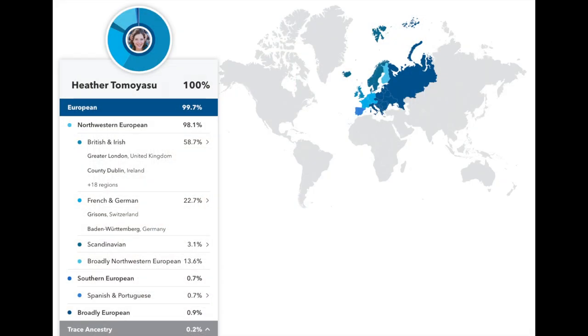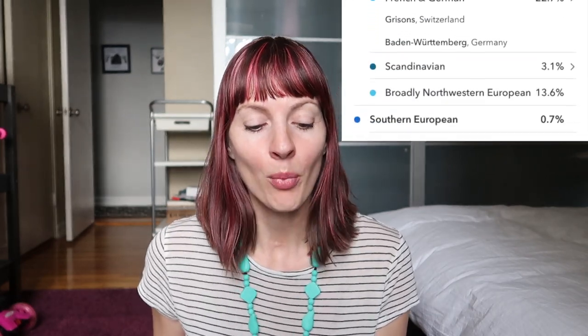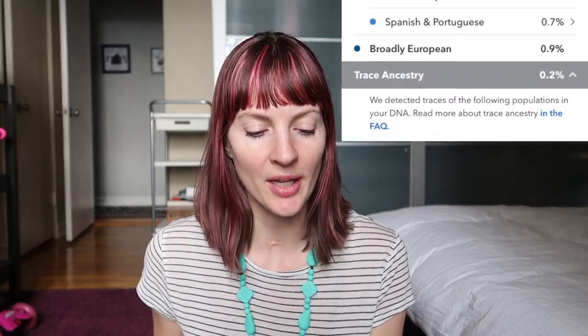First, I'll tell you what I found out about my ancestry from the DNA report I got from 23andMe. I was 99.7% European — shocker looking at me, right? 58% British and Irish, 22% French and German, 3% Scandinavian, 0.7% Spanish and Portuguese.